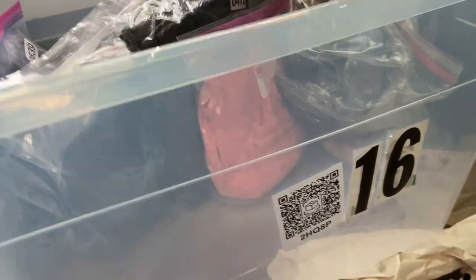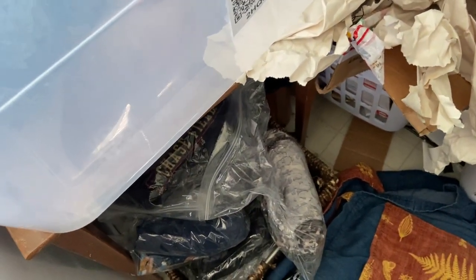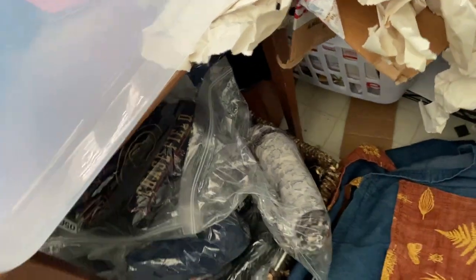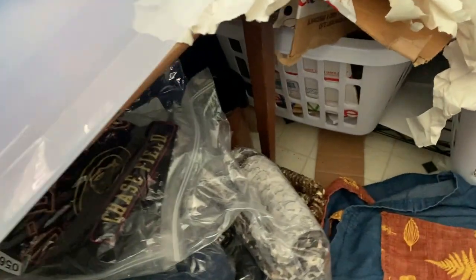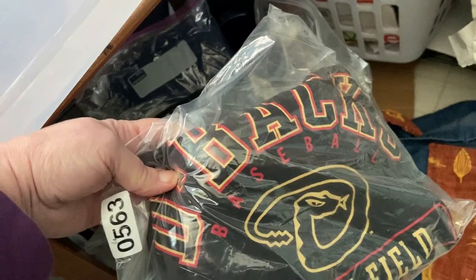I'm going through all of these bins, looking items up on eBay, checking how long they've been listed, whether they have any watchers or views, and making a judgment call on whether I should be donating them, giving them away, or keeping them in inventory. That's going to be one of my next projects. I hope you guys enjoyed my little vlog.